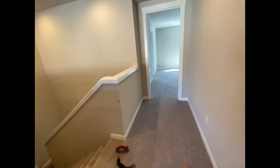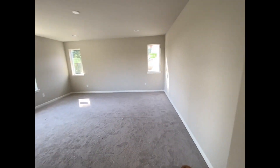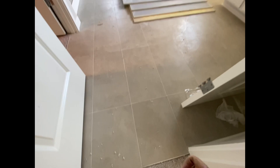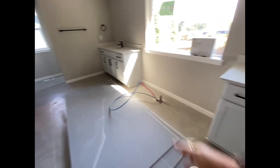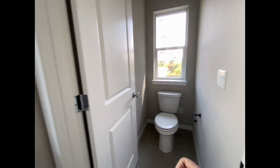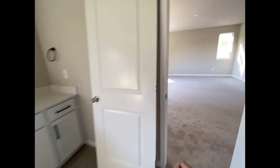I'll go to the master next. Look at this — I mean, this is like a dance hall, you guys. The tile looks great. Dual vanities, of course, and that slipper tub's going in there. Shower doors aren't on yet. And then you've got the dual closets — one there, one there. And then your water closet, toilet room.